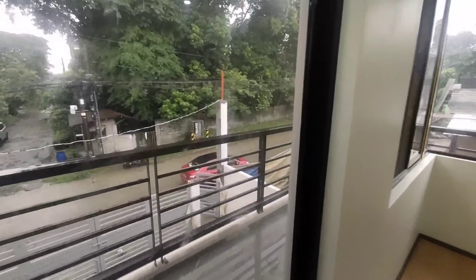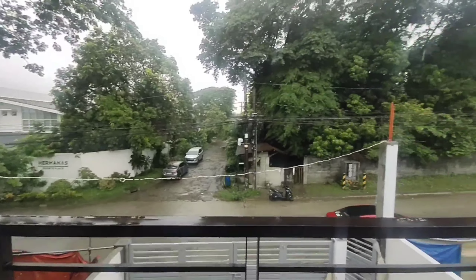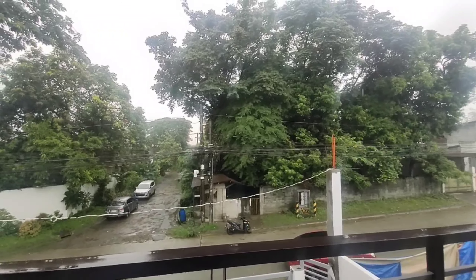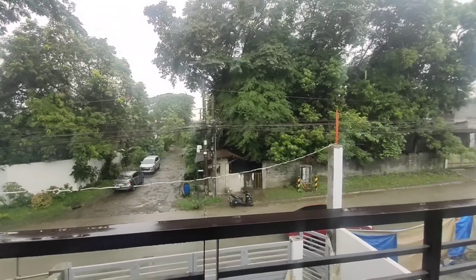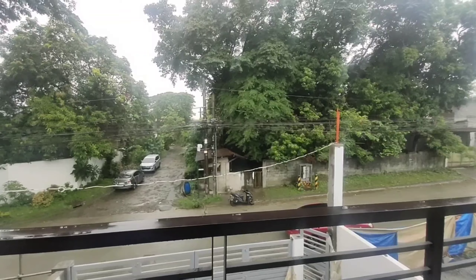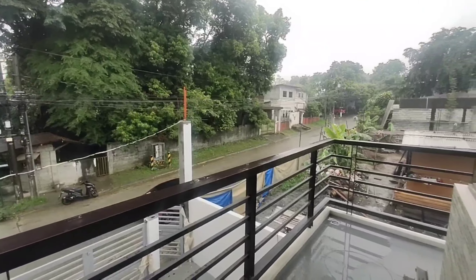Let's see yung outside din po. Maulan po dito sa ating location dito sa Lower Antipolo. Starting kanina pa ang umaga hanggang ngayong alas dos, tuloy-tuloy po ang ulan — sign na tag-ulan na ngayon dito sa Rizal and Metro Manila. Ilalagay ko na lang po sa description yung details ng ating bahay.